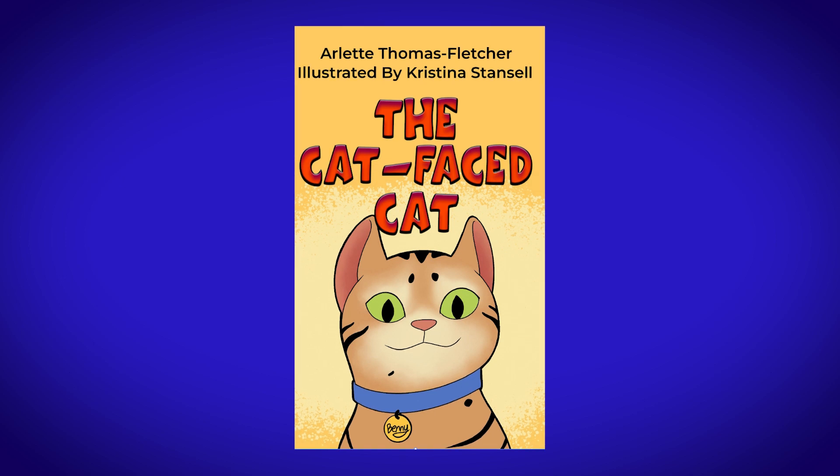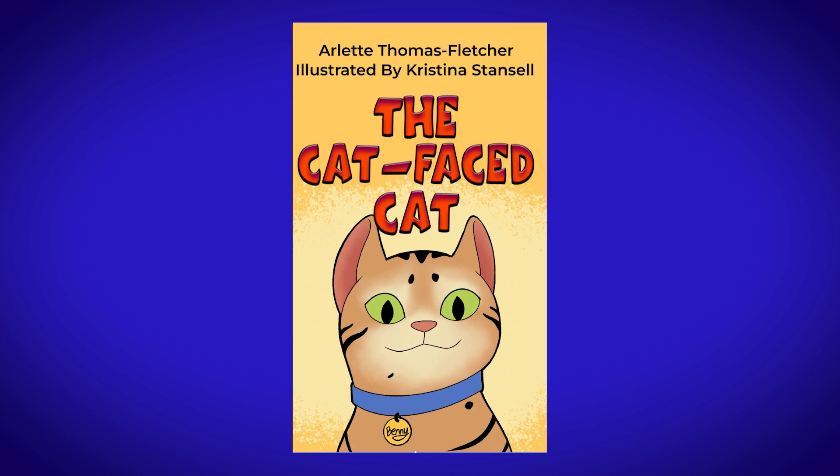The Cat-Faced Cat is a tale that follows the journey of a little kitten in his quest to find a loving home. Benny is a cat that longs for companionship, and as time passes, he grows older and starts exploring the town in search of it, going on adventures, seeing all sorts of things, and meeting all kinds of people.